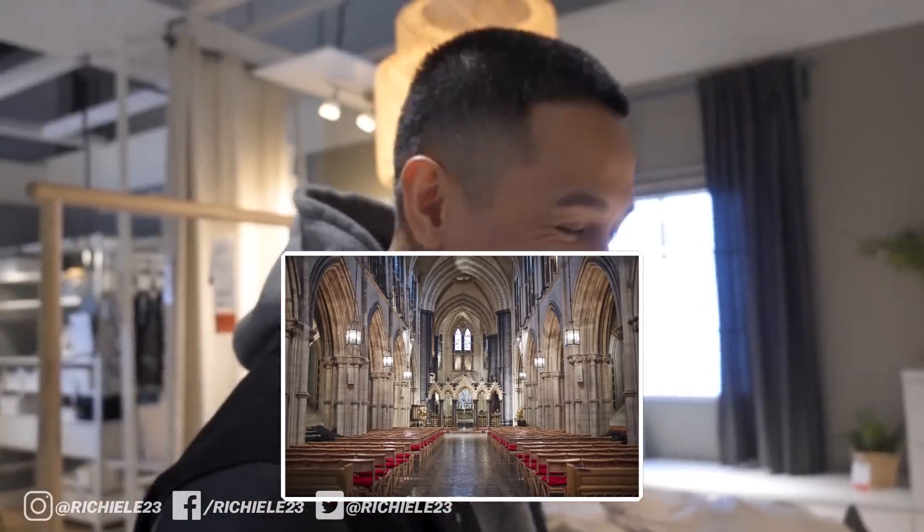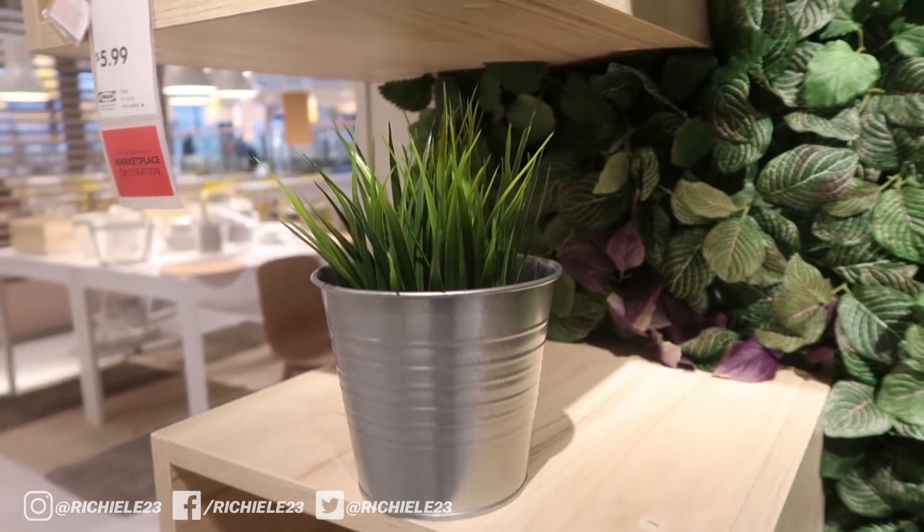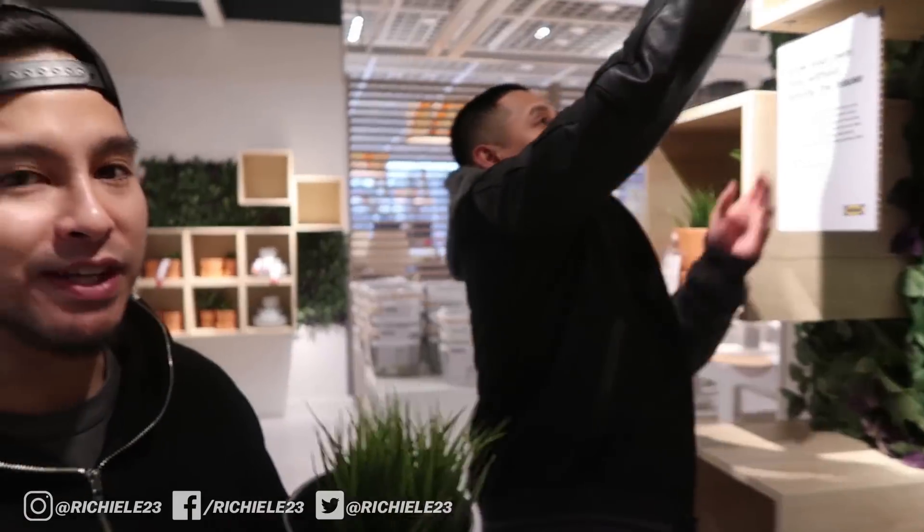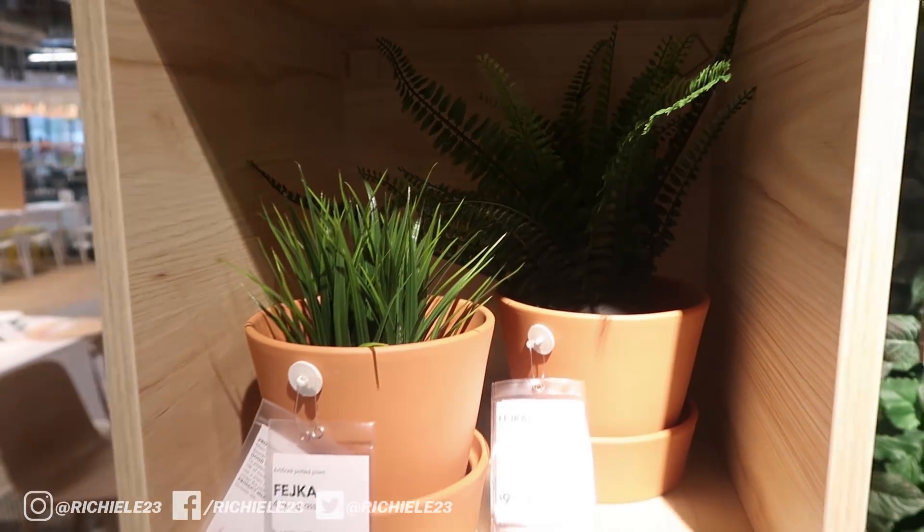One thing about IKEA that I really like is the artificial plants they provide for a very low price — $5.99 right here. This is going to liven up your room, they look real, they pair really well with your bed setup, and you don't gotta water them.